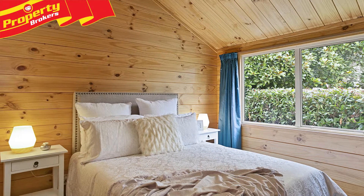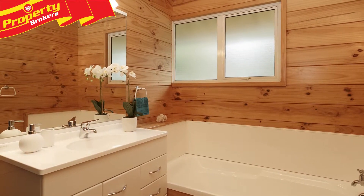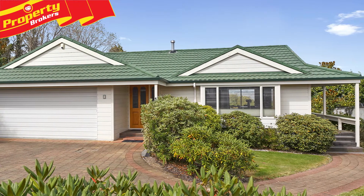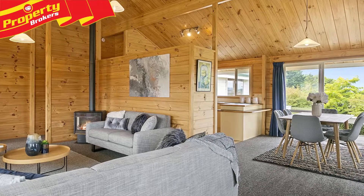This three-bedroom, two-bathroom residence is in a prestigious, sought-after area that continues to improve in value. A short drive home to where we enjoy family and unwind after a long day is what most of us want when looking to buy a house. And this is a property that epitomises family living.